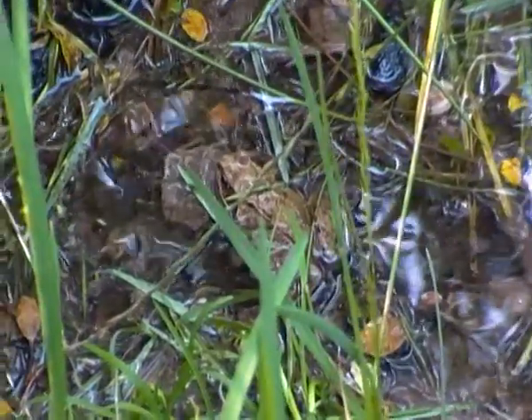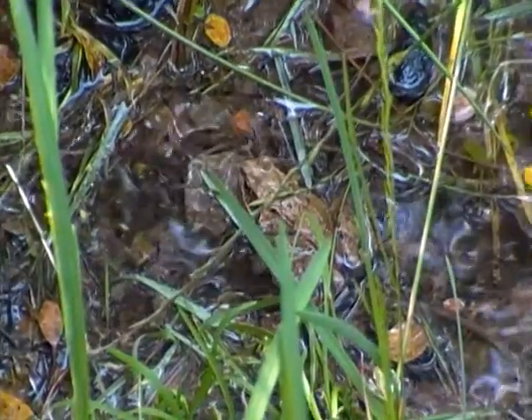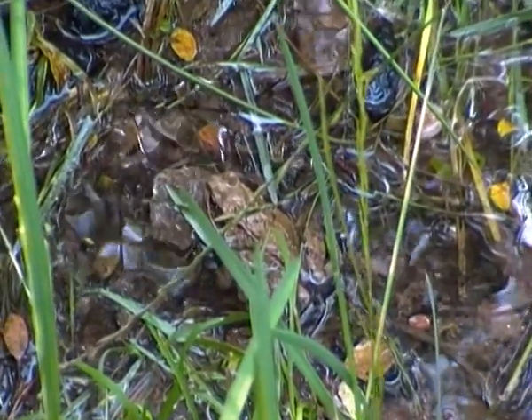Hello there. I'm just filming a common frog here in some water. It's just resting, as you can see.